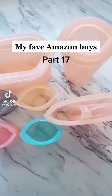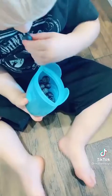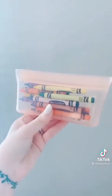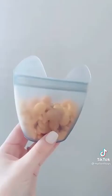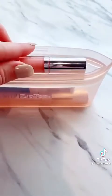My fav Amazon buys part 17. Zip tops are a staple in my house and replace all plastic bags and containers. They are dishwasher, freezer, and microwave safe. They're free from harmful chemicals. I use them for food, toys, makeup, and more. These are available on ziptop.com and of course Amazon.